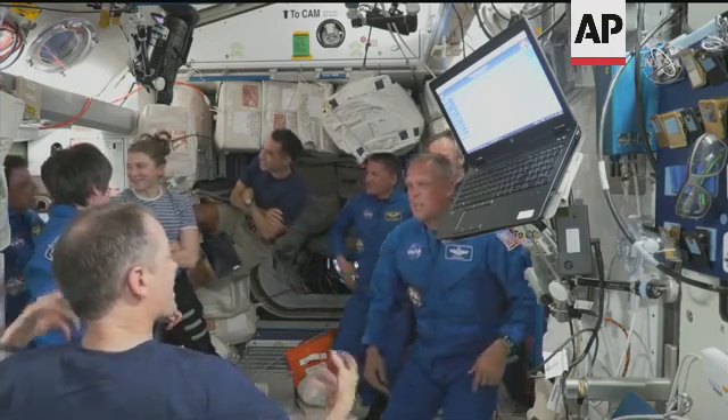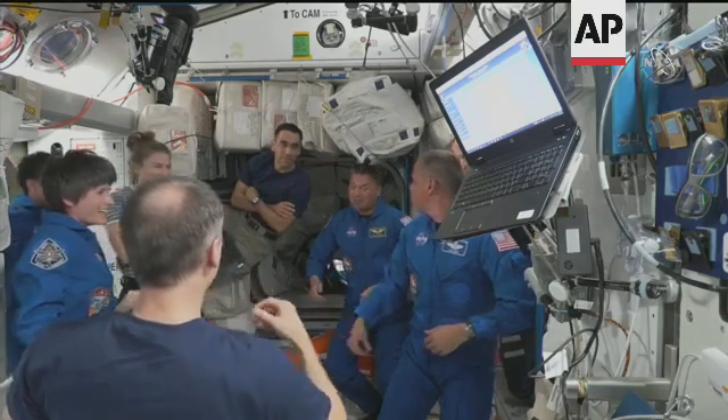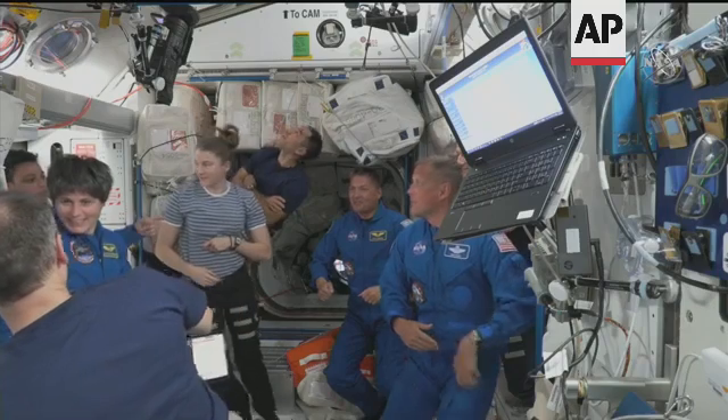You're currently looking at all eight crew members of Crew 3 and Crew 4 together inside the Harmony module, welcoming the new crew aboard.